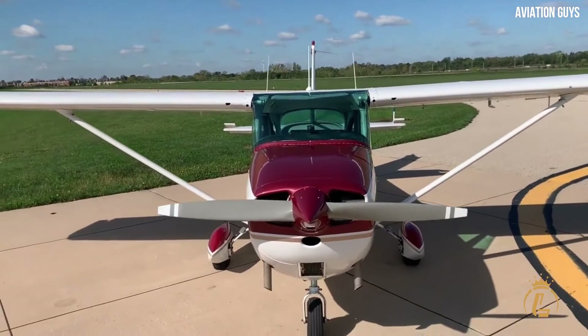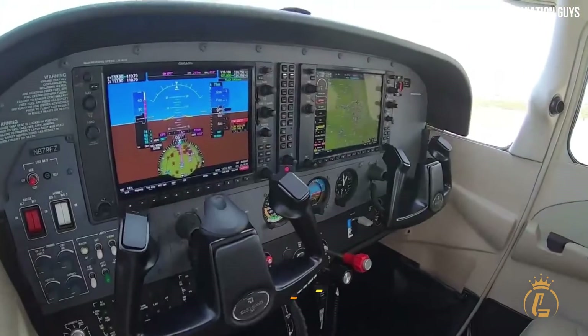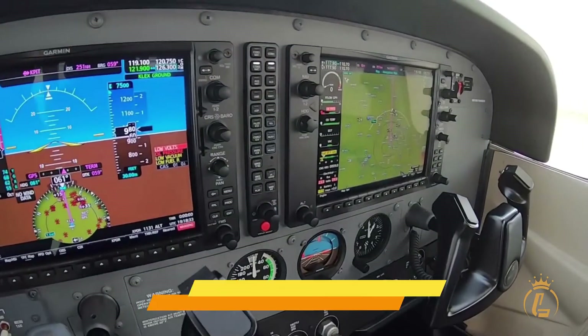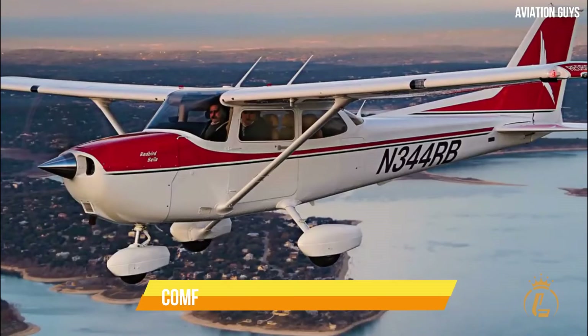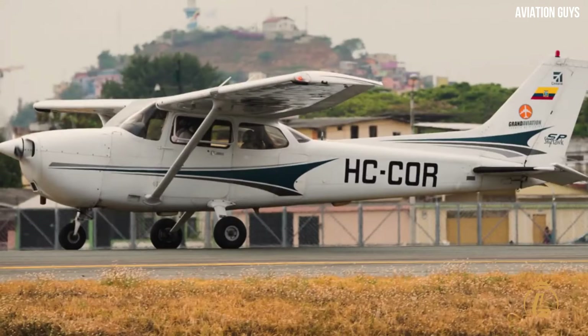The Skyhawk Piston has earned a reputation as the best trainer in the world by fusing a lot of winning traits. The most cutting-edge avionics intelligence, tough durability, careful design with the learner in mind, and a comfortable learning environment are some of these qualities.